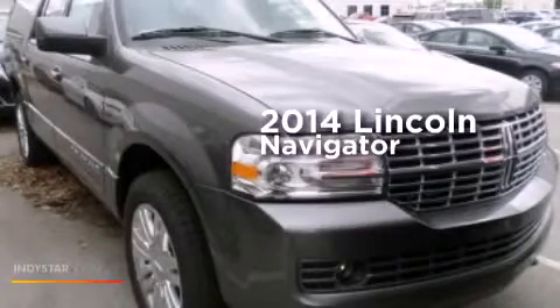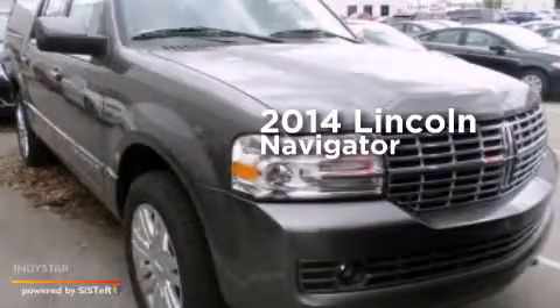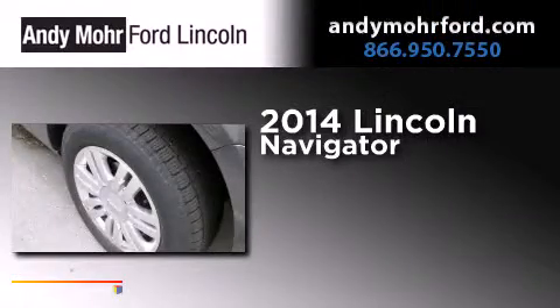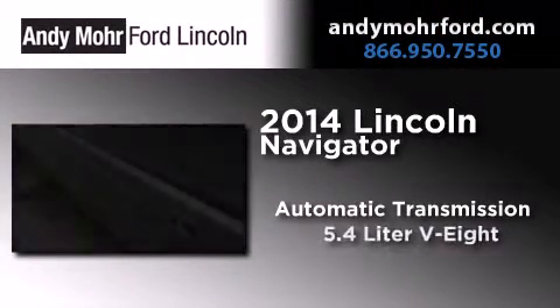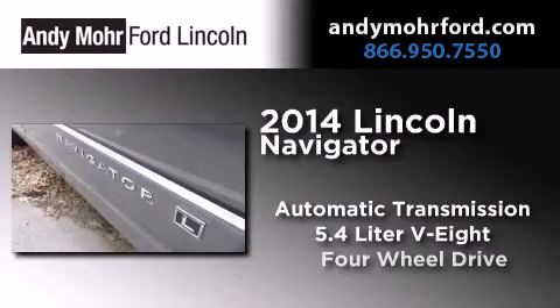This is a brand new 2014 Lincoln Navigator. This SUV has an automatic transmission, a 5.4 liter V8, and the added capability of 4-wheel drive.